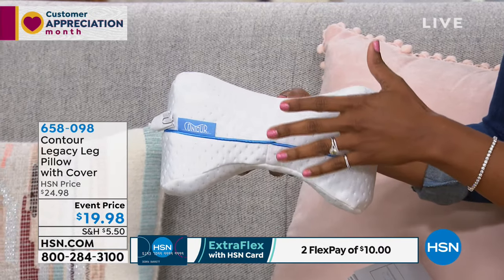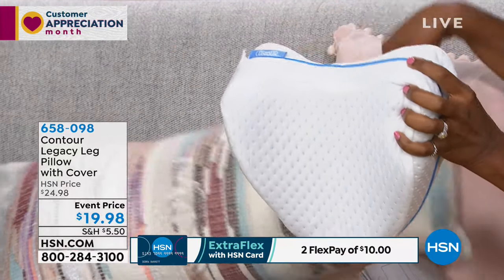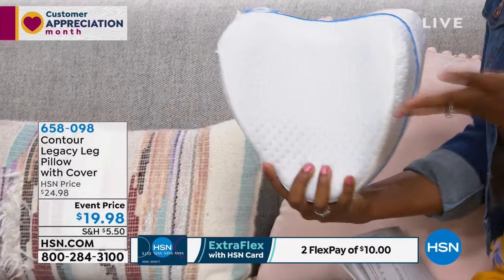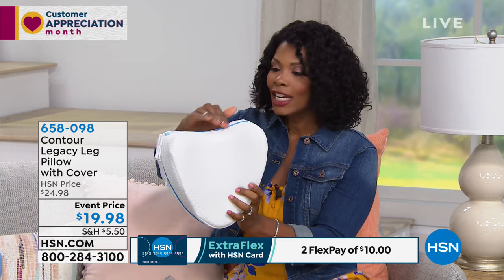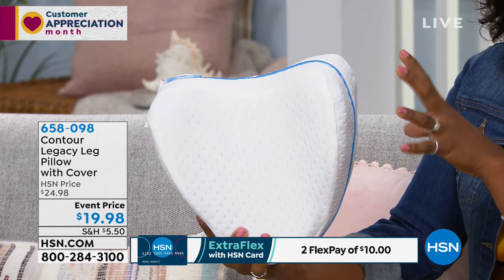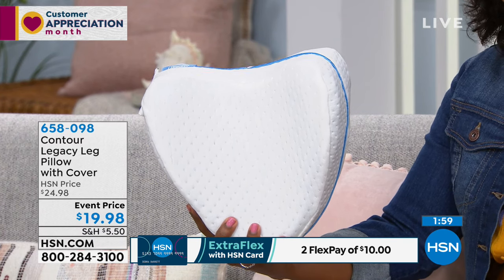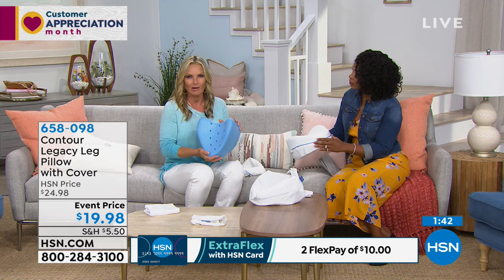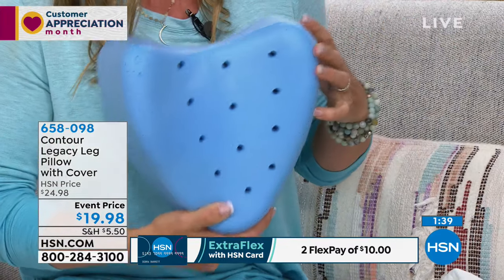Most people are side sleepers, and if you can get something designed specifically for that — because the pillows on your bed are usually designed for your neck or just for aesthetics — this was designed with years of research to fit right between your knees and upper thigh, supporting you and putting you in correct alignment. Millions of people love the original Contour leg pillow, and now the Legacy takes it one step further with an all-new shape.